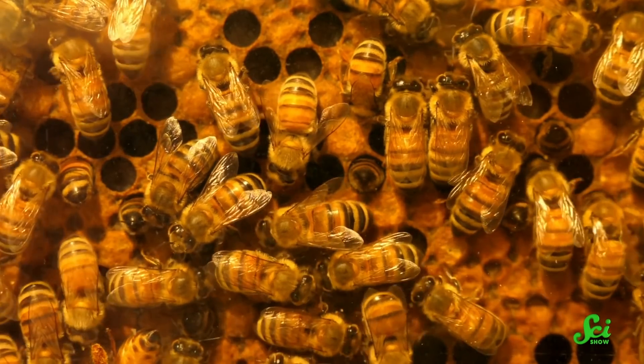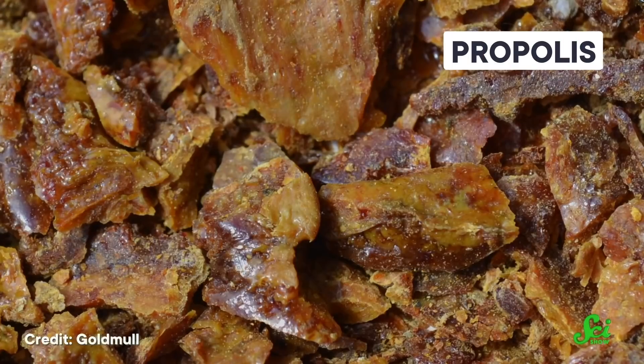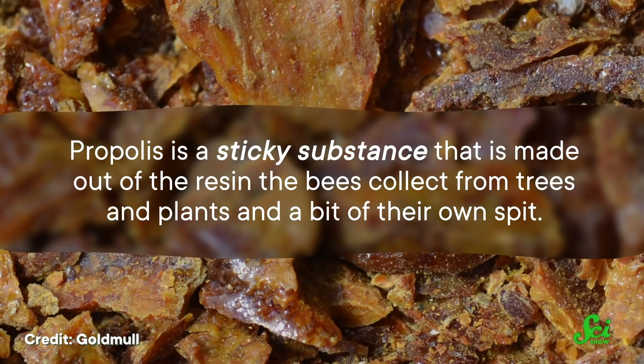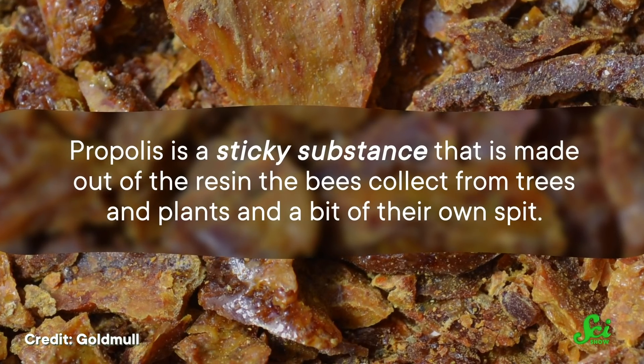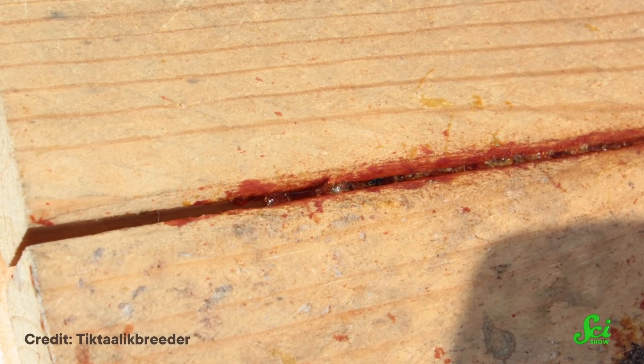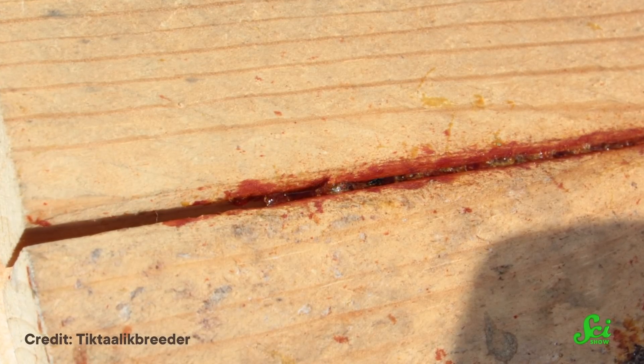Honeybees make more than just honey. They also make something called propolis, or bee glue. This is a sticky substance made out of the resin bees collect from trees and plants and a bit of their own spit. Honeybees put it to good use in their hives — bee glue is very useful for sealing up cracks to keep wind and rain out, kind of like caulk.